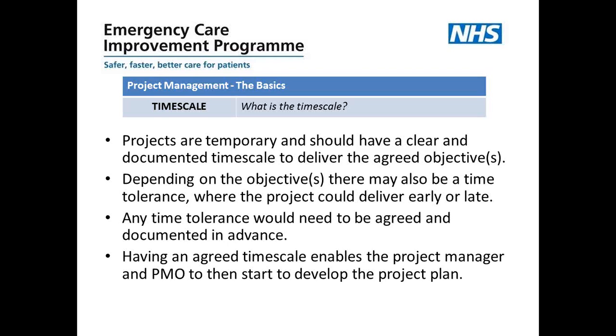Moving on to think about time scale: the key question is when does the overall goal or outcome for the project need to be delivered? Projects are temporary and should have a clear documented timescale — a start and end date for delivering the agreed objectives. Depending on those objectives, there may also be a time tolerance where the project could deliver early or late, and whether it matters depends entirely on how critical delivery is at a certain time. Any tolerance in time would need to be agreed and documented in advance, forming part of the PID.